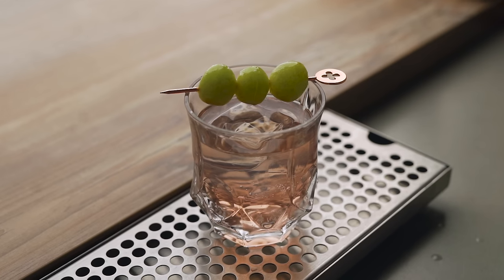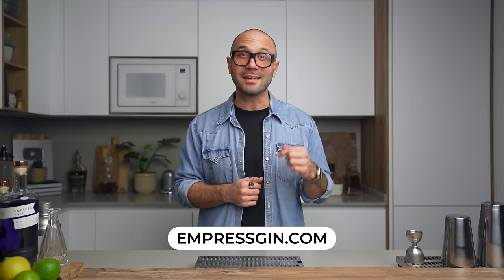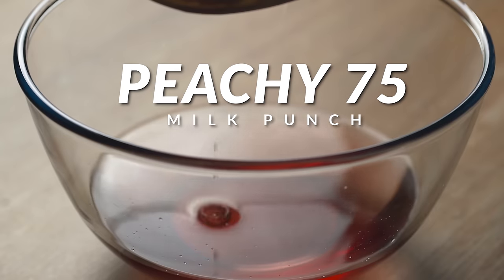Every time I use Empress in a cocktail video I always love to highlight some of the botanicals or use ingredients that will make them shine. Today I'm using three ingredients that will make the ginger and the floral notes pop in a delicious coconut and vanilla milk wash peachy French 75. So if you want to make the most out of this recipe I highly recommend you use Empress because the cocktail was created around its botanicals. The link to their website is in the show notes and in the pinned comment below.